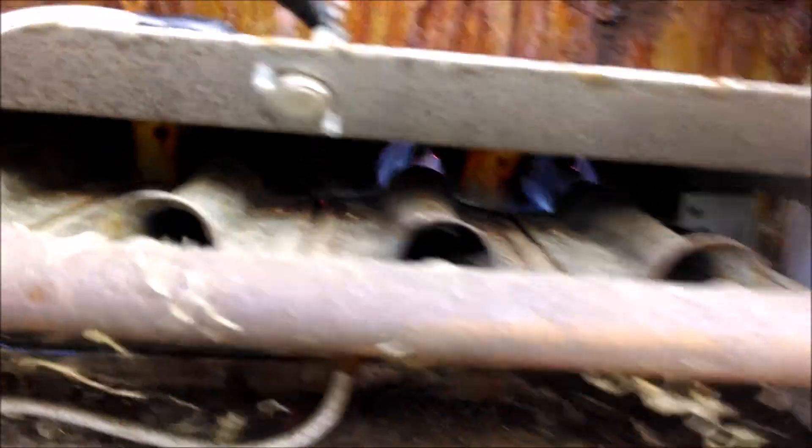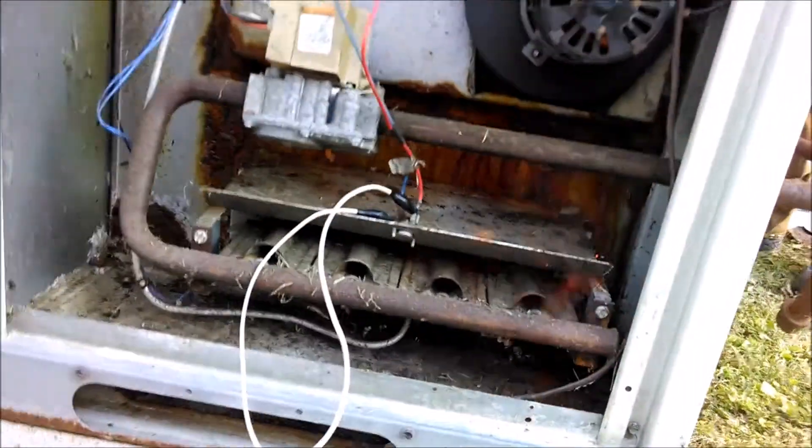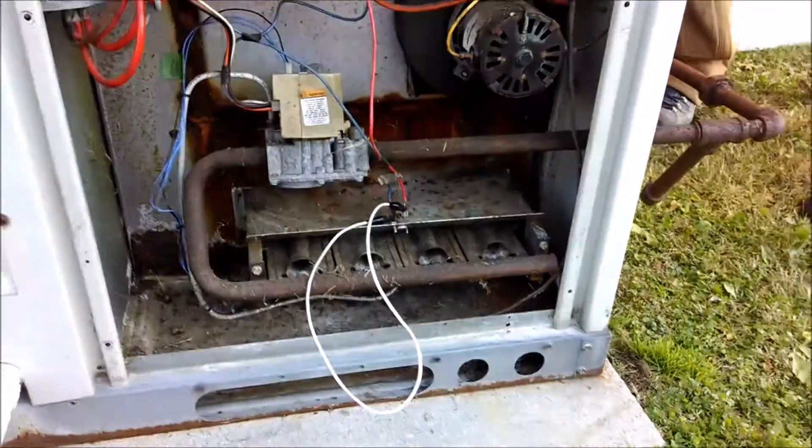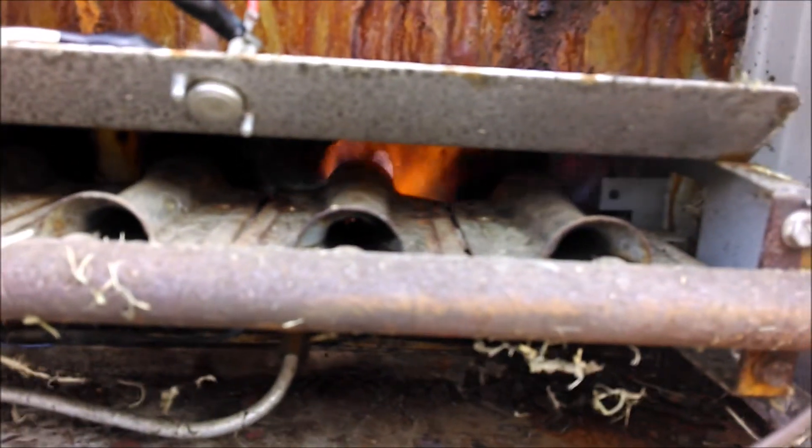Okay guys, this is an older Goodman package unit. We jumped out the rollout switch so that you could see what happens when the flame rolls out. Imagine if that one little switch was not working, or if you had some leaves inside that compartment — the damage it could do to your home.